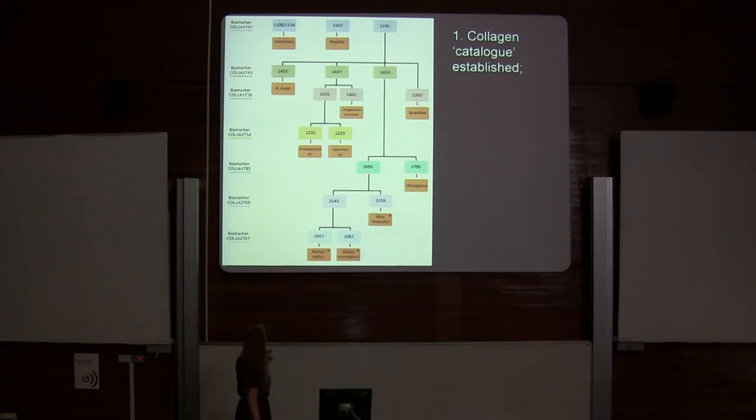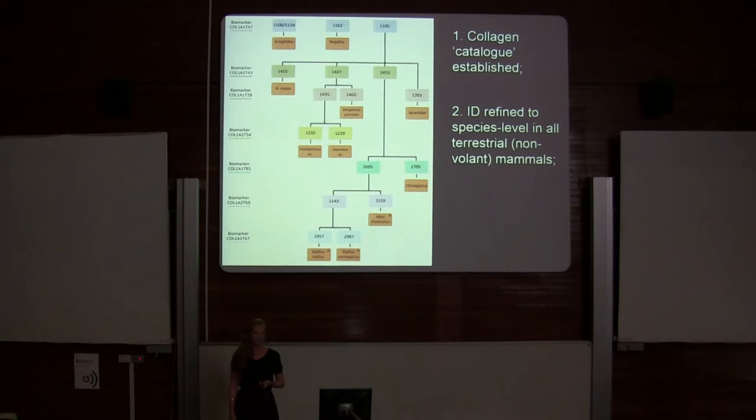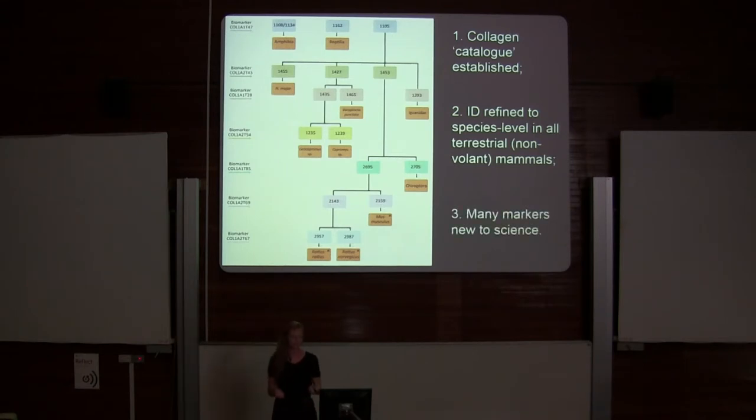I was able to identify all of the terrestrial mammals to species level — I have a mechanism to identify collagen fingerprints to species level in the mammals. Many of these markers are now new to science.